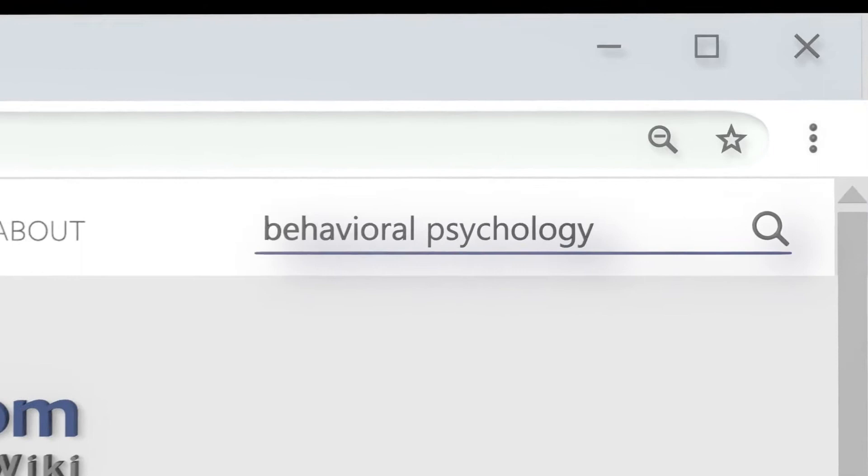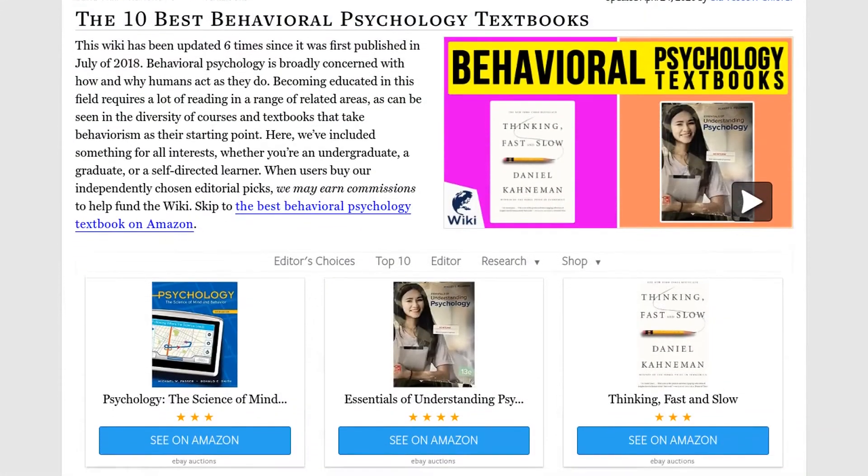Our newest choices can only be seen at wiki.easyvid.com. Go there now and search for behavioral psychology textbooks, or simply click beneath this video.